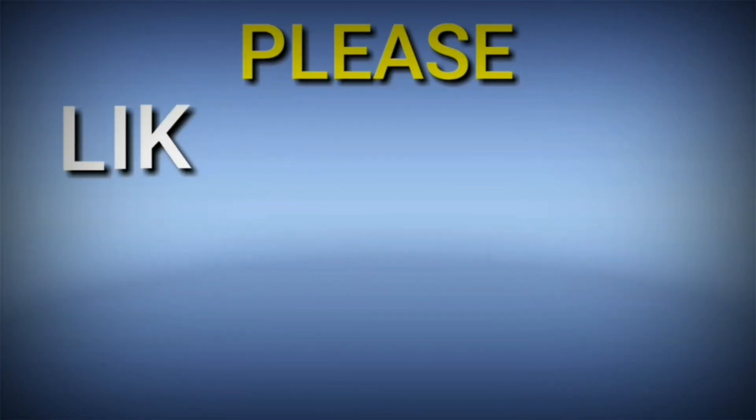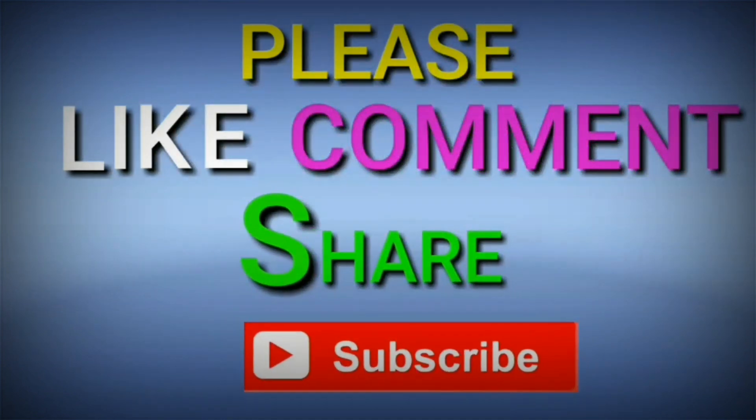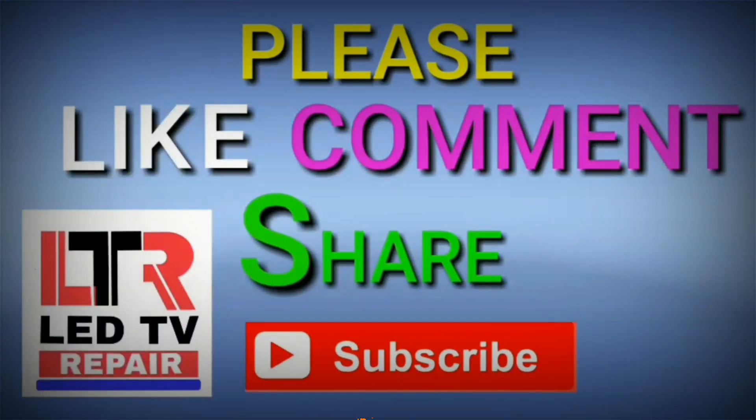Like, comment, share, and don't forget to subscribe my channel. Remain updated with me and my channel. Good luck.